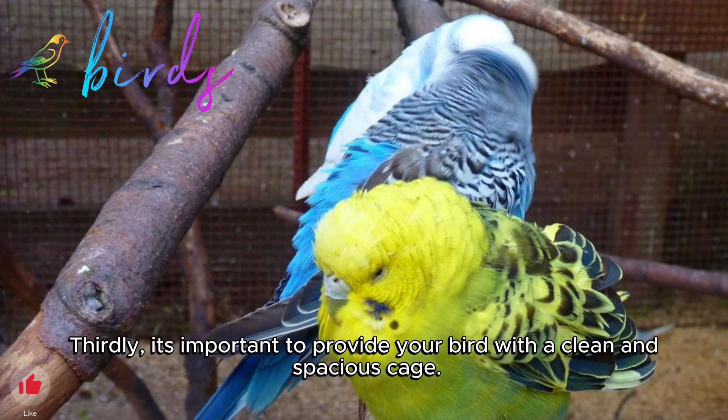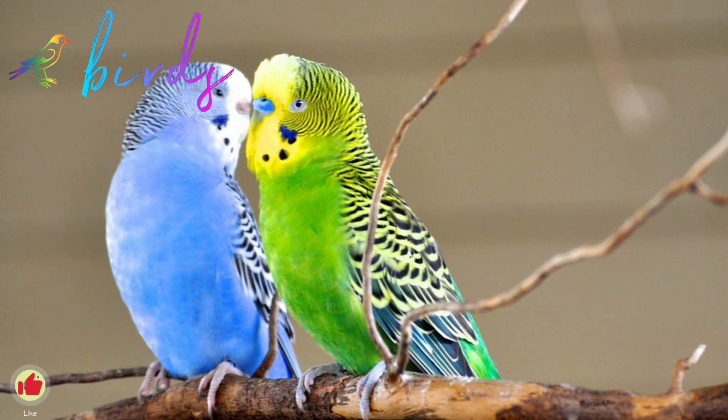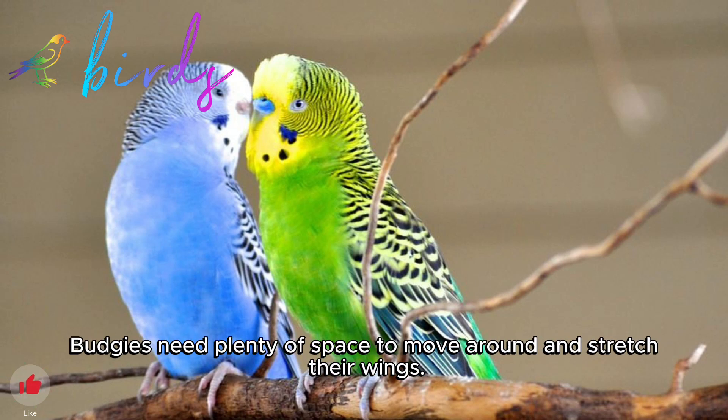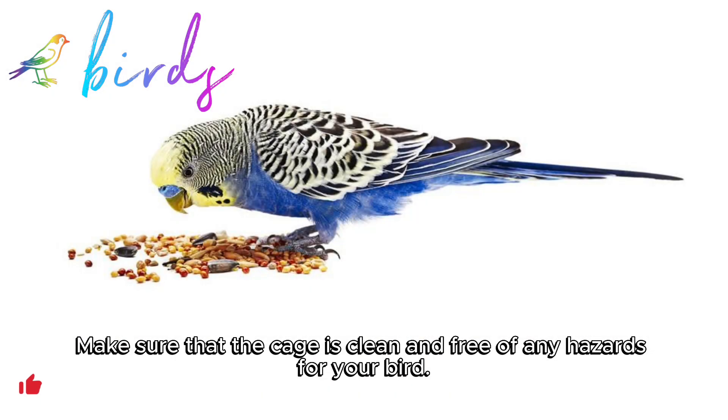Thirdly, it's important to provide your bird with a clean and spacious cage. Budgies need plenty of space to move around and stretch their wings. Make sure that the cage is clean and free of any hazards for your bird.